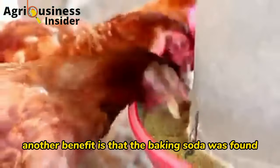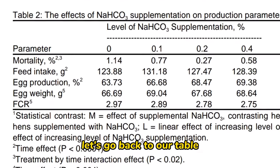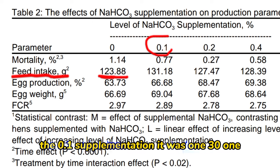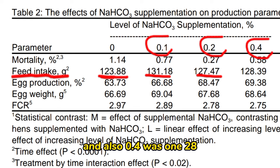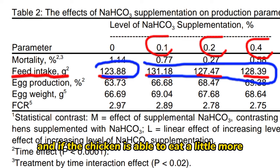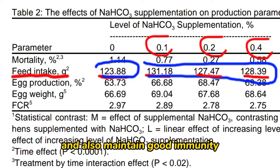Another benefit is that baking soda was found to increase feed intake. Looking at the table, the feed intake in the control was 123.88 grams, while at 0.1 supplementation it was 131, at 0.2 it was 127, and at 0.4 it was 128 grams. Compared to the control, all supplementation levels showed an increase in feed intake, and if the chicken eats more, this helps boost production and maintain good immunity.